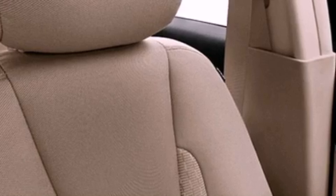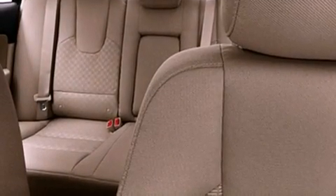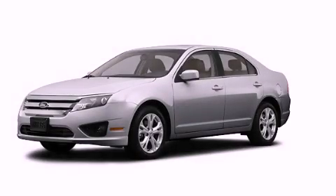With an EPA estimated rating of 33 miles per gallon on the highway, it's easy to see how you can save. This vehicle is sure to sell fast. Call and arrange your test drive today.